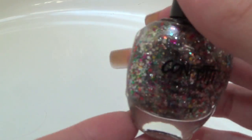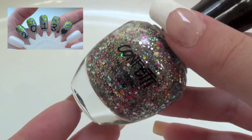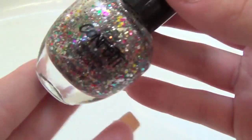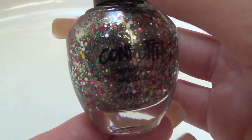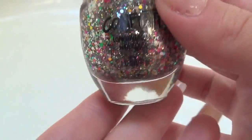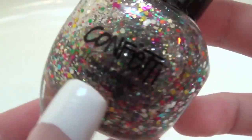I used this really fun polish for my 2013 New Year's nails. You can wear this polish with a color underneath, or just by itself, or you can use it to have accents on your nails. Either way, the color is gorgeous.